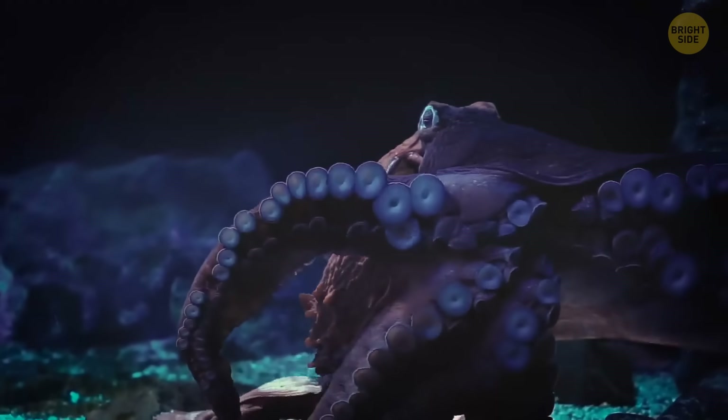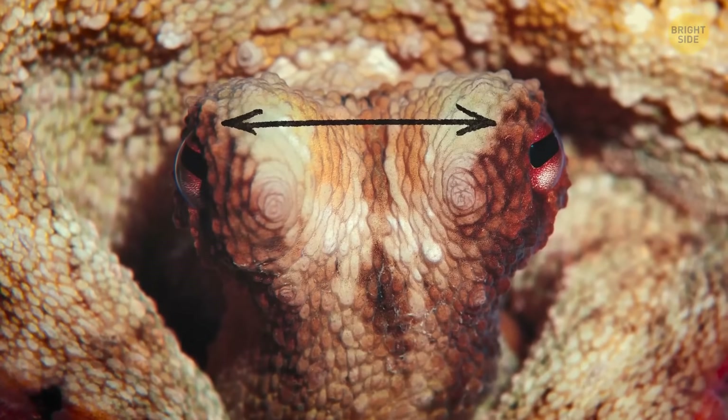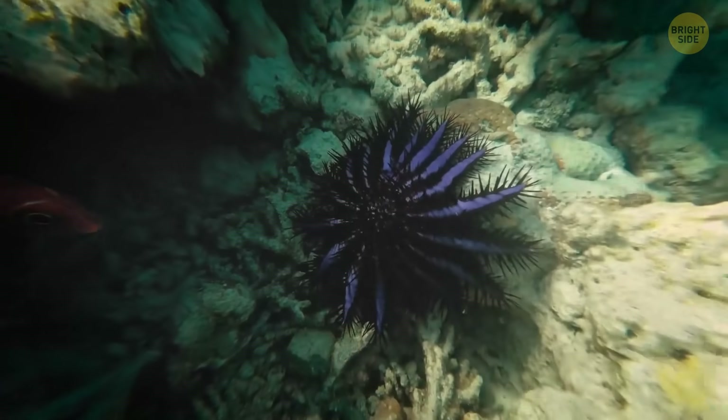If people were designed perfectly without this flaw, they'd have eyes just like octopuses. It may sound weird, but the eyes of these creatures are eerily similar to humans'. However, their optic nerves run behind the retina, which means the nerves don't have to leave the eye at any point. So there's no gap that causes the blind spot found in human eyes.